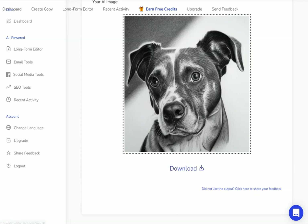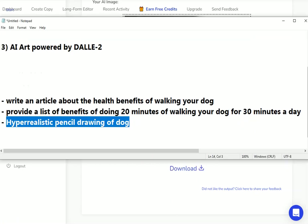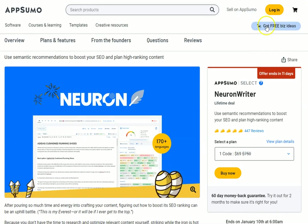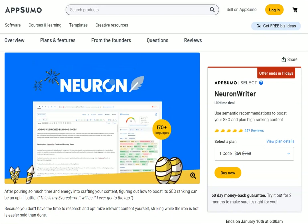Those are the three new tools from Writecream in action. If you want to see the full detailed reviews on each of these, we're going to be releasing them in the next few weeks — make sure you subscribe to the channel. I mentioned at the beginning that I would show you a tool I'd combine with the one-click article writer to optimize content for SEO and get it ranking as high as possible, ideally on page one.